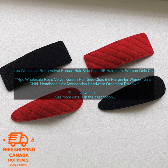Wholesale Retro Velvet Korean Hair Side Clips BB Hairpin for Women Girls — Child Headband Hair Accessories, Headwear, Ornament Review.